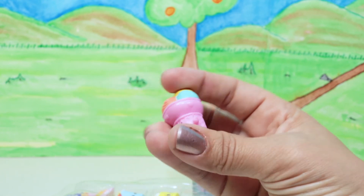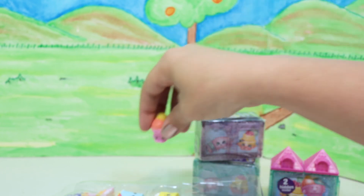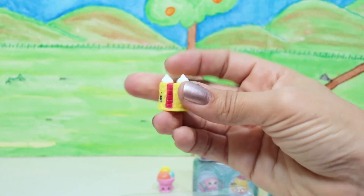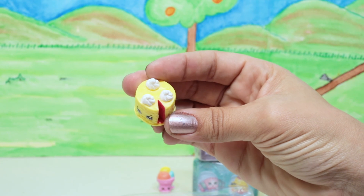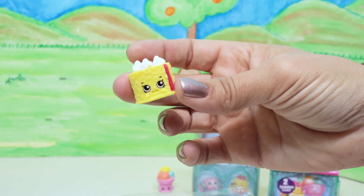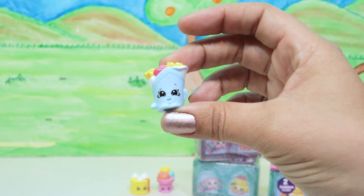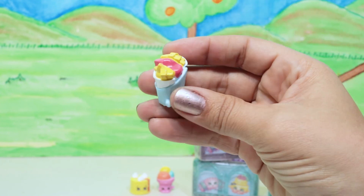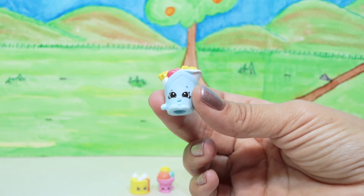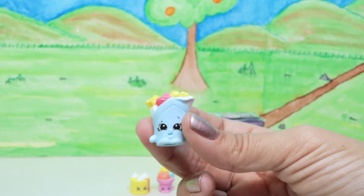Next we have Blake Forrest Cake, who's from the German Jet Set collection. He's got a little slice out of his head — someone took a slice out of his cake! He's another common. Then we have Freddy Fish and Chips — he's fish and chips in a little sealed package so you can carry them around. He's a common from the UK Holiday collection.